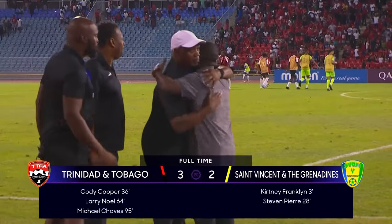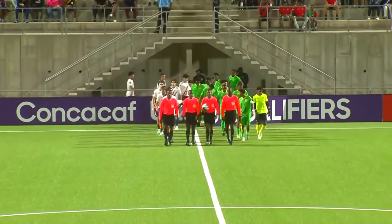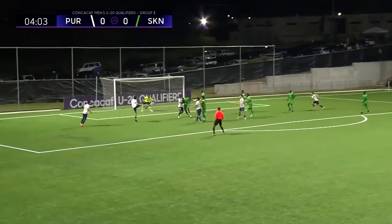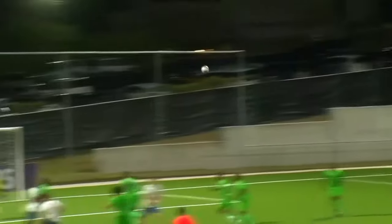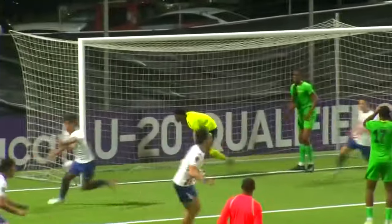Welcome everyone to match number two of this double header between Puerto Rico and Saint Kitts. Wide strip going from right to left — to the last post, he's wide open — oh, it's the post and goes in! Here's that cross again and there's Biaggi, putting a foot on it — great technique to keep it down.